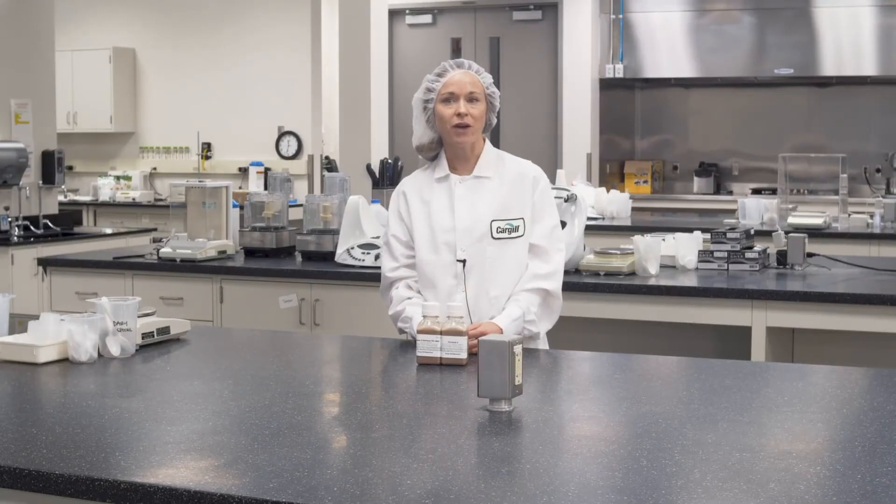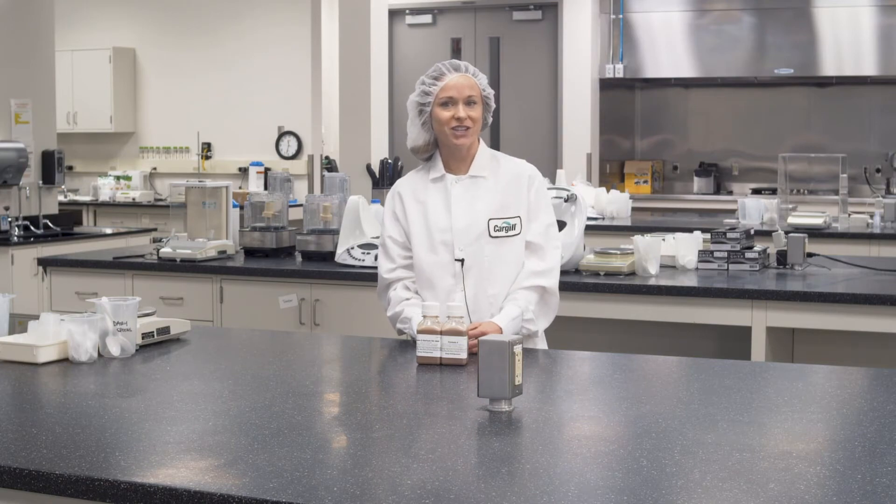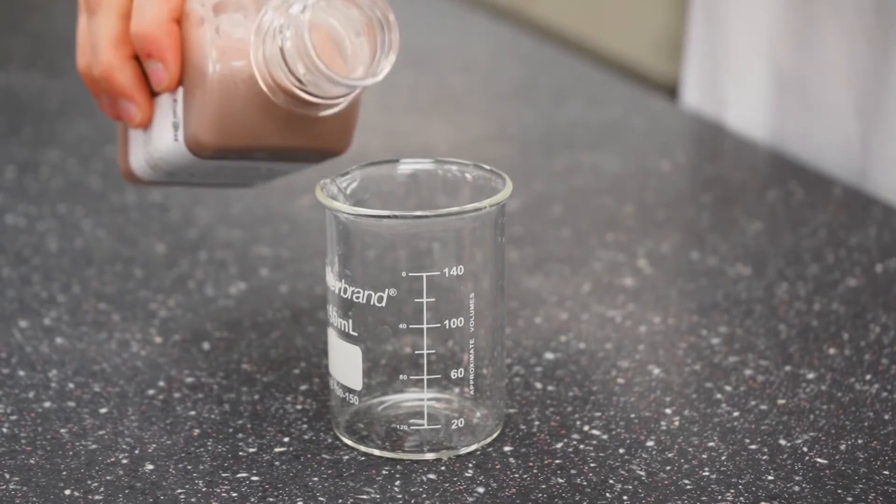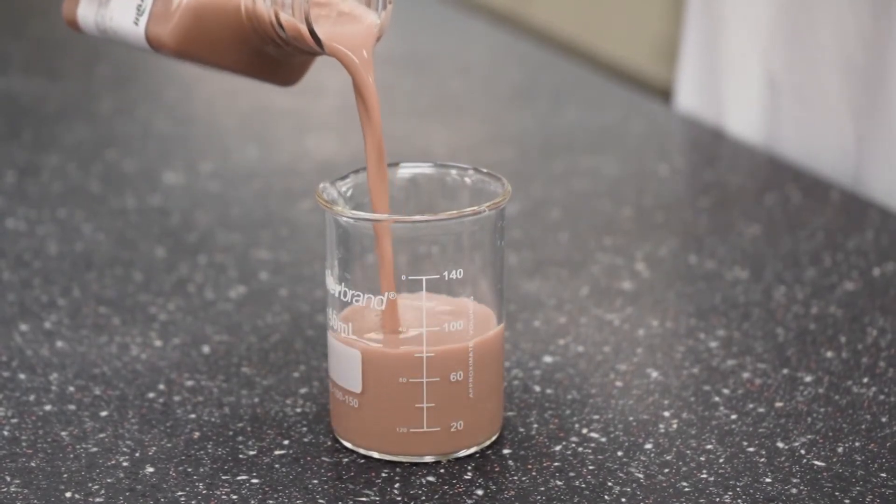Our broad range of cocoa powders also allows you to differentiate your chocolate milk in the market, whether your target is a rich, intense, dark chocolate flavor or a smooth, creamy milk chocolate.